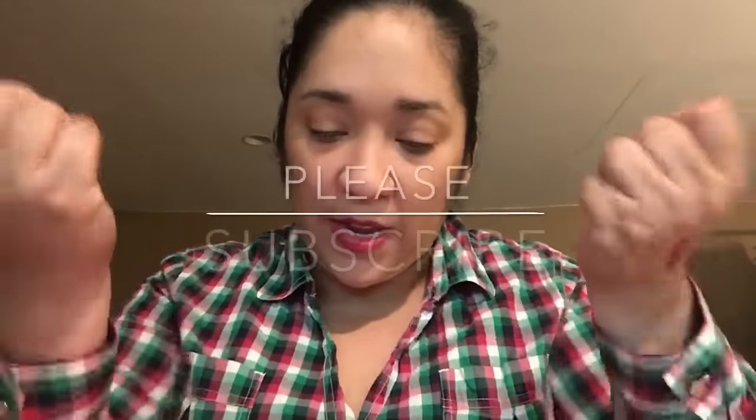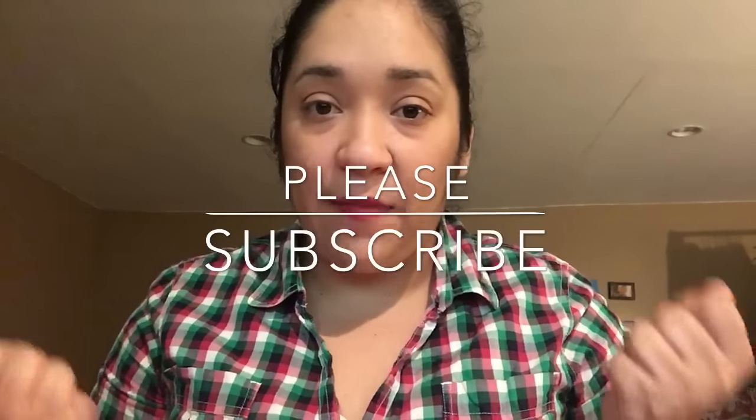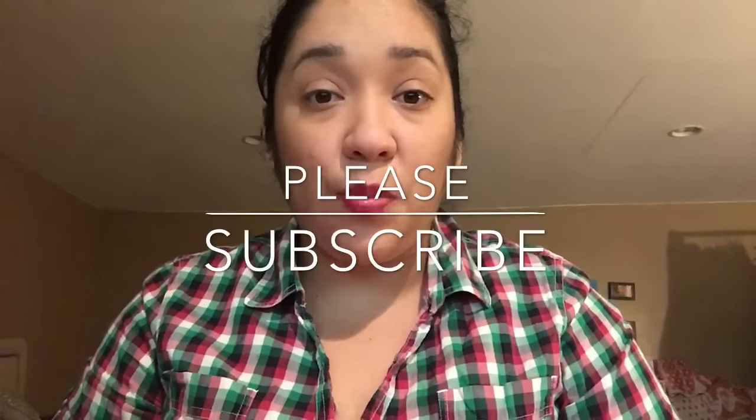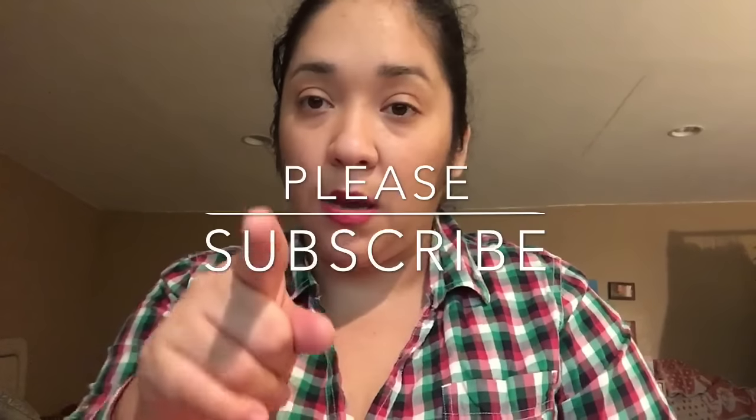Hi guys, welcome back to my channel! If you're new, welcome — come on into this family we have going on here. I'm here today with my ipsy unbagging for the month of October. If you don't know what ipsy is, stay tuned — you'll soon find out. ipsy is a $10 a month subscription service where you get four to five items, and sometimes you get full-size and get lucky.